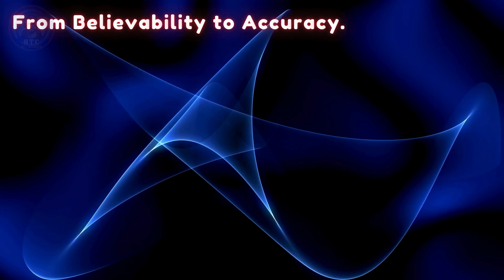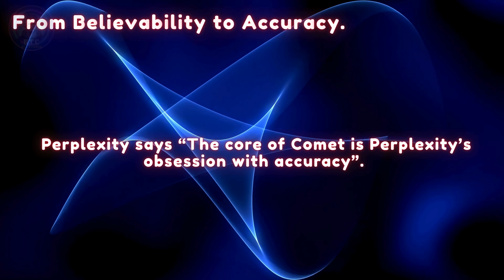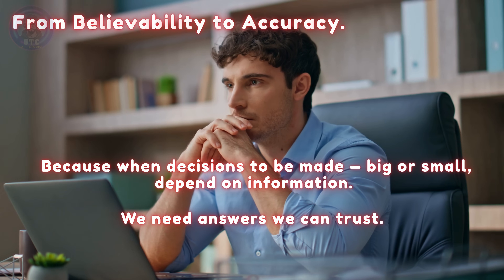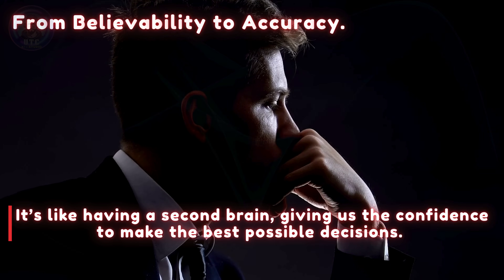Perplexity says the core of Comet is Perplexity's obsession with accuracy. Because when decisions — big or small — depend on information, we need answers we can trust. It's like having a second brain giving us the confidence to make the best possible decisions.